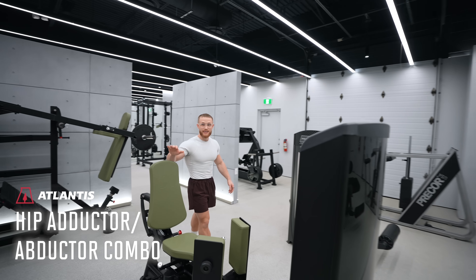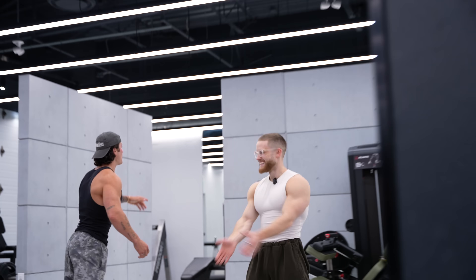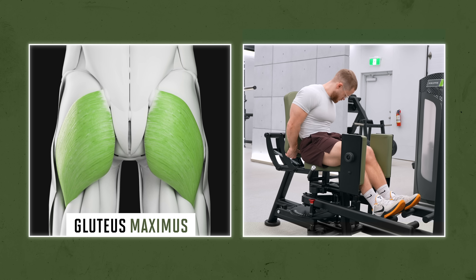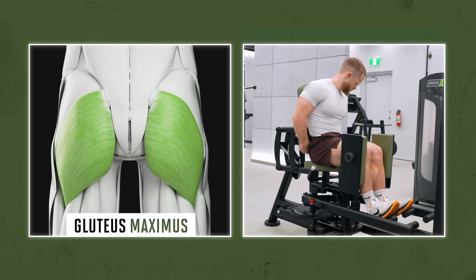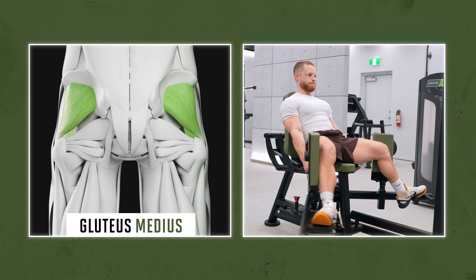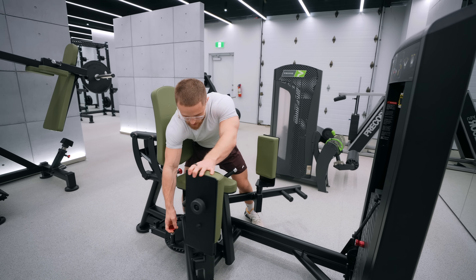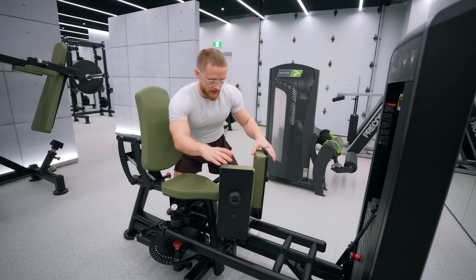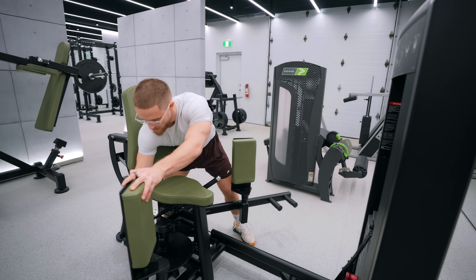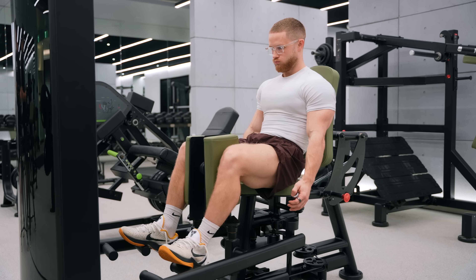This is the hip adduction and hip abduction machine. You can set the seat forward if you want to get a little bit more of a stretch, or set the seat back to improve the angle of the glute medius fibers. It's also super versatile — set it in here for hip abductions for the glutes, or set it out here for hip adductions for the inner thighs.